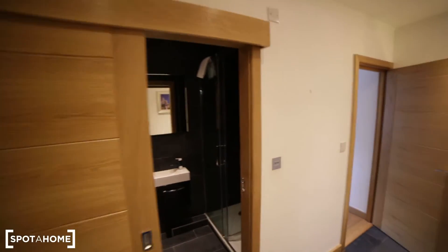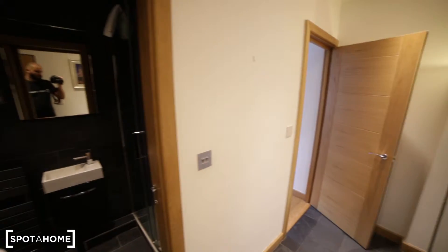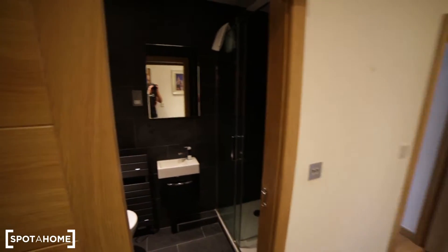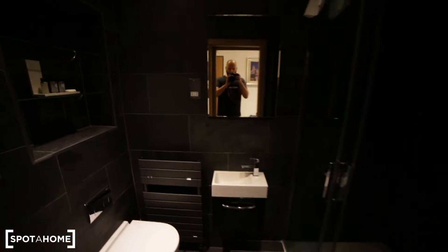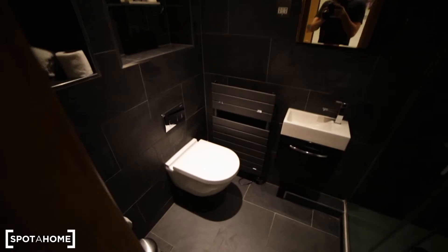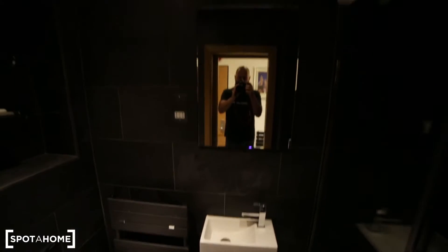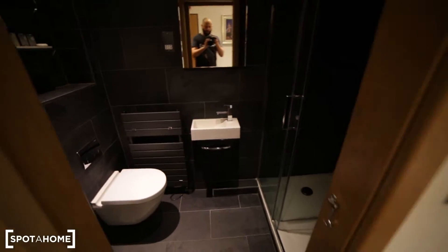So I'm entering the property and I'm in the corridor. The first door to my left we have the bathroom. The bathroom has black tiles. Here we have toilet, some shelves, radiator, sink, mirror, and here we have a shower unit. Okay so that's the bathroom.